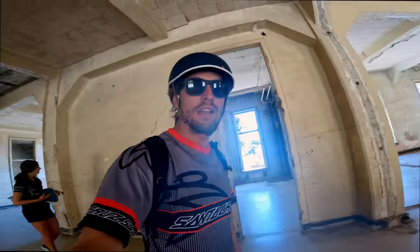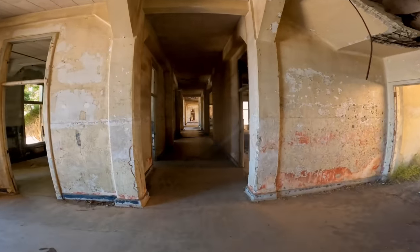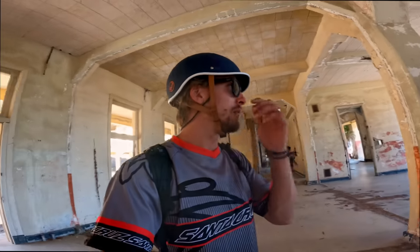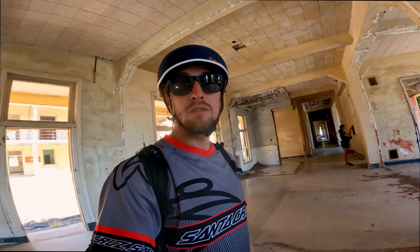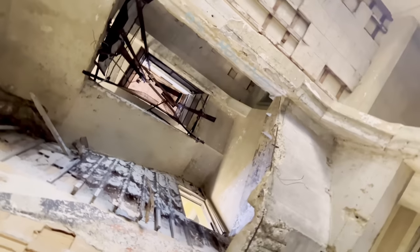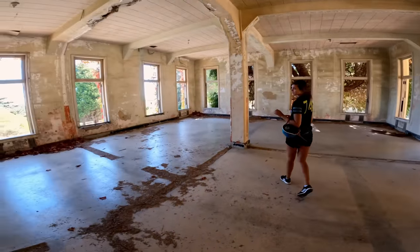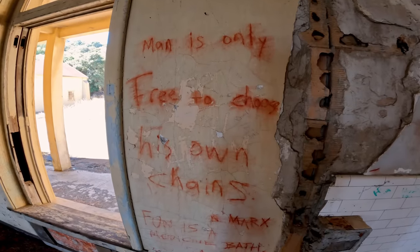We are in an old 1911-era hospital, converted into military barracks in World War II. At least the first floor is open for people to come in, which is kind of crazy because this place is falling apart. What's creepy is all the writing on the walls from people who have defaced the property.